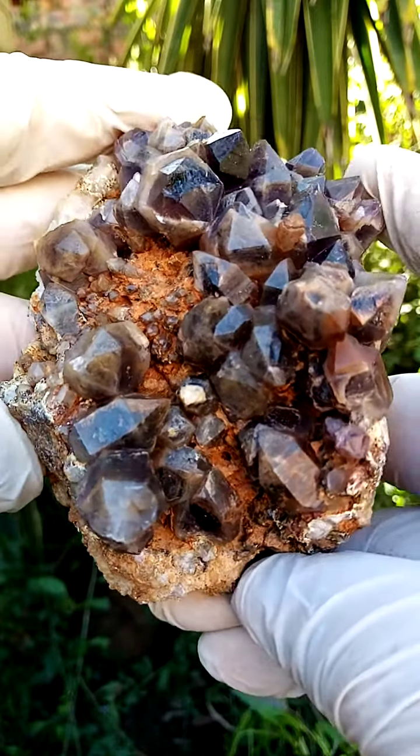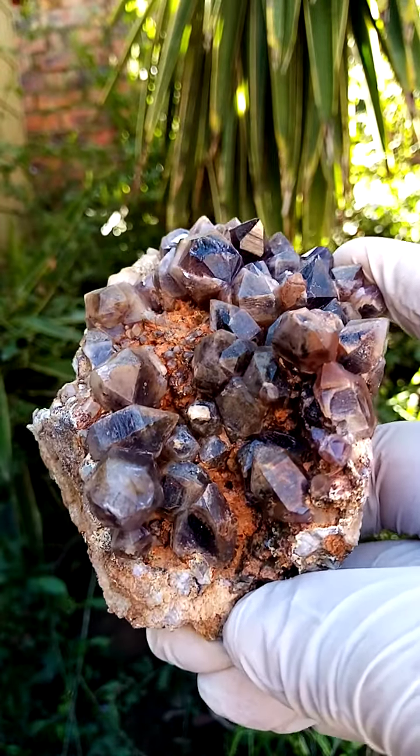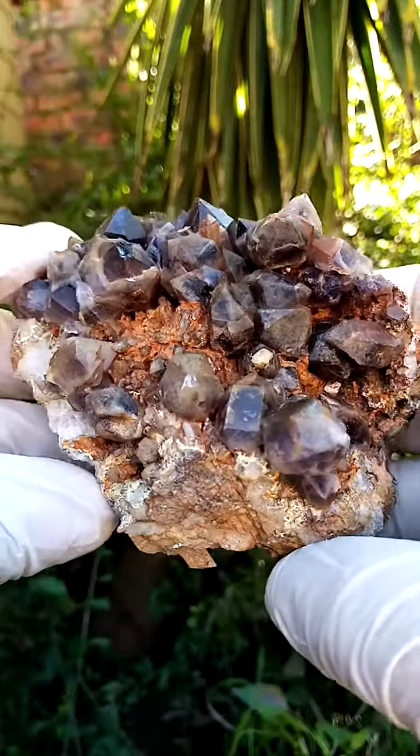Let's have a closer look, let's go in a bit. There is a little bit of contact on some of the points but it's hardly noticeable. It's a pretty impressive piece and it's actually multi-generational growth of the quartz crystals.